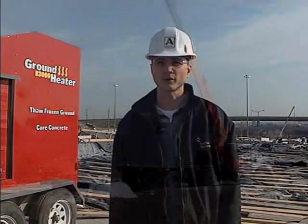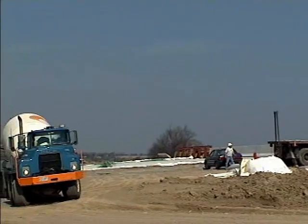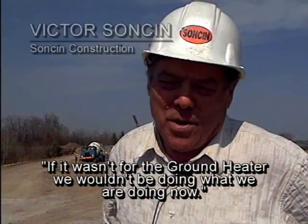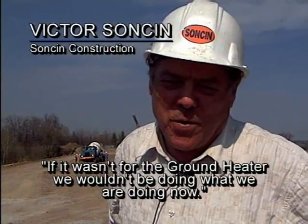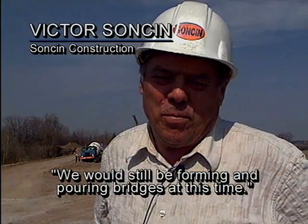We thought the technology was beneficial to our project here, and we see it as something that will allow us to work further into the winter. Ground heater technology has successfully cured bridge decks the world over. If it wasn't for the ground heater, we wouldn't be doing what we're doing now. We would still be forming and pouring bridges at this time.